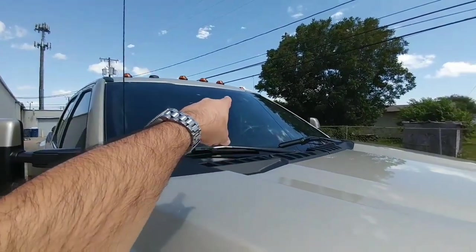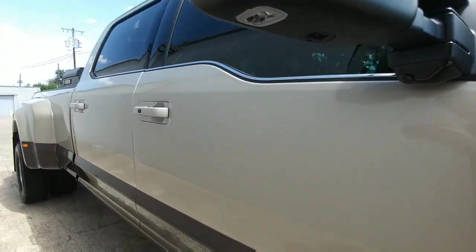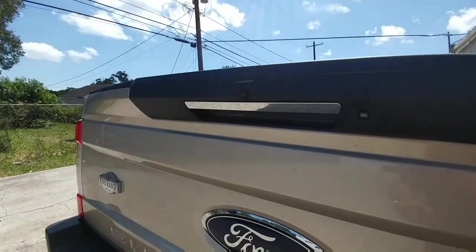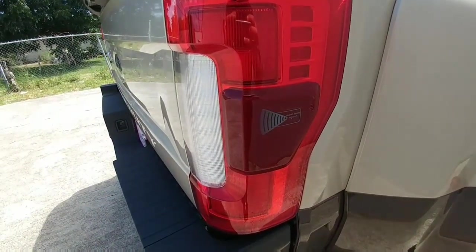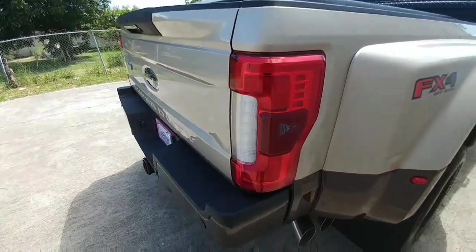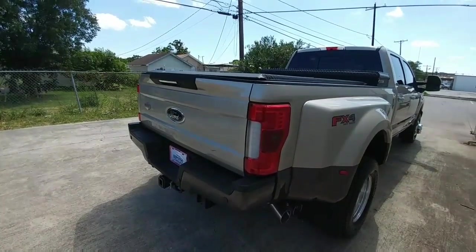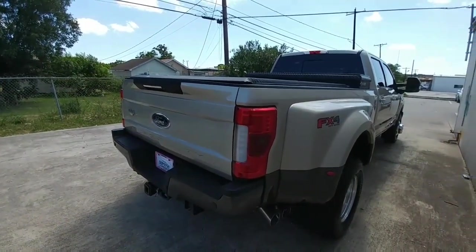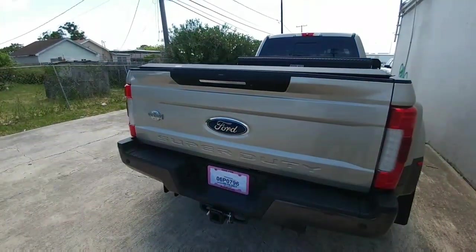This truck has so many cameras, it's kind of ridiculous — I believe I have six of them. I have one up front, one under each mirror for your 360 surround cameras, a high center-mount camera, and a tailgate camera. The truck also comes equipped with Ford's BLIS blind spot detection system, which extends to the length of your trailer — about 35 feet down the side — giving you visibility to vehicles in your trailer's blind spot.